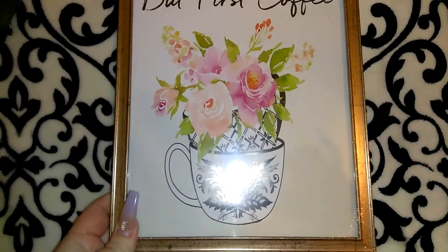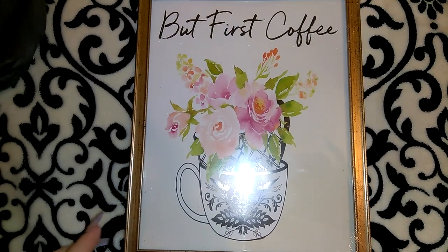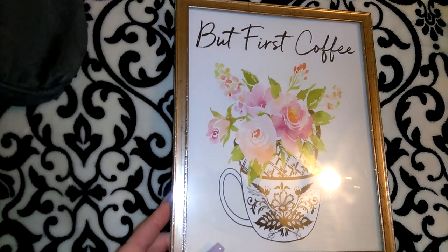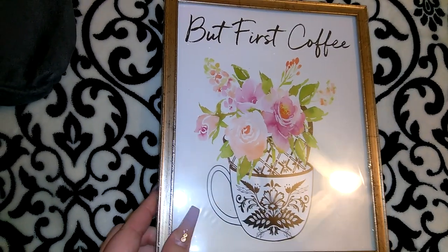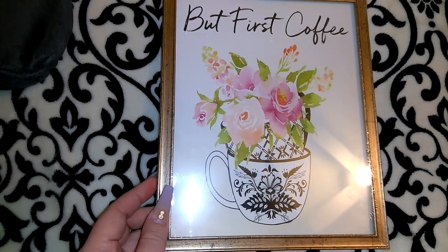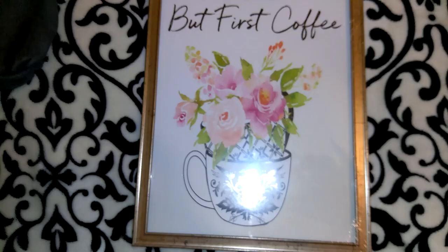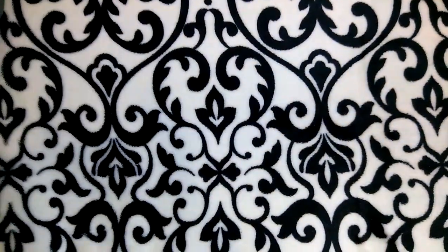The first item I have to show you guys is one of the framed art pieces from Dollar Tree. I apologize for the glare. It says 'but first coffee,' and it's got a pretty coffee mug in black and white with pretty flowers, and then it's got this kind of golden frame on it. This is going to go into Jordan's mom's gift basket that I'm putting together for her this morning.